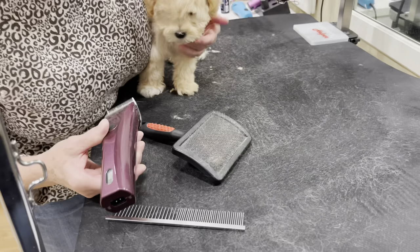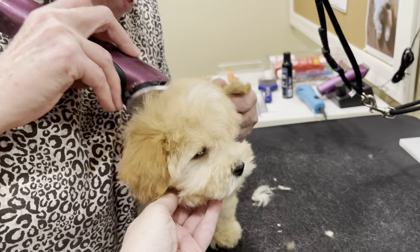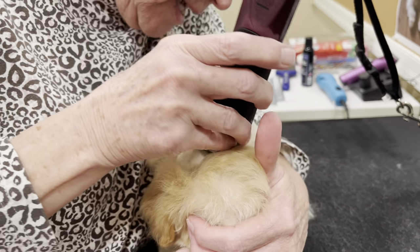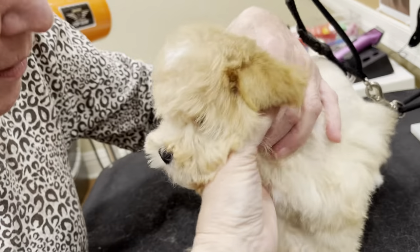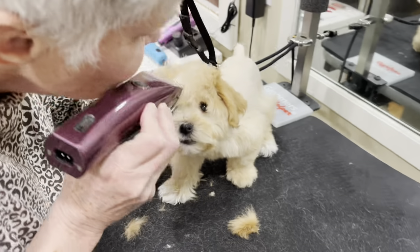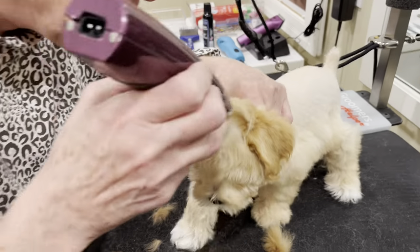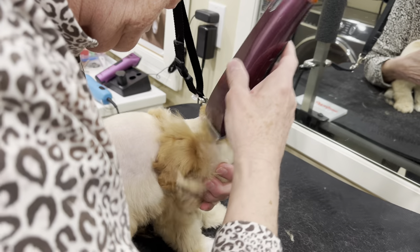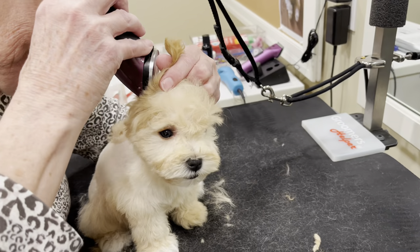Now we're going to do the head. I like to start back here and just give a swipe over the ears. Looking head on, we don't want to go too far, so we go gradually because you want to leave the brow. We can move around and do it slowly in little bits and pieces so that he's having an enjoyable experience.